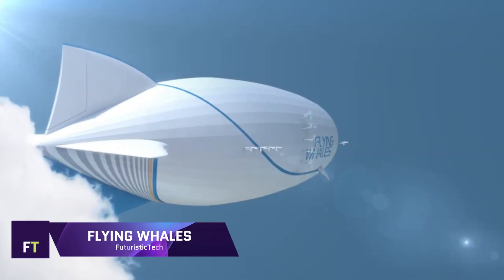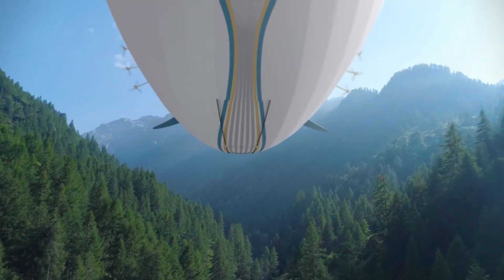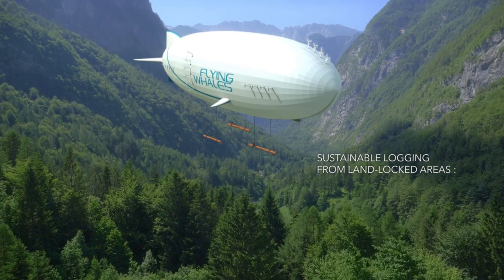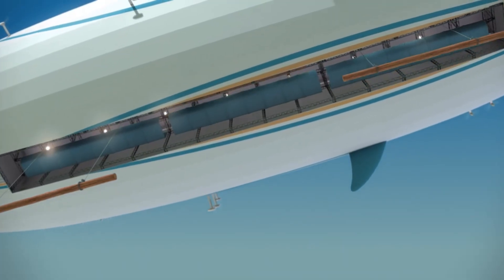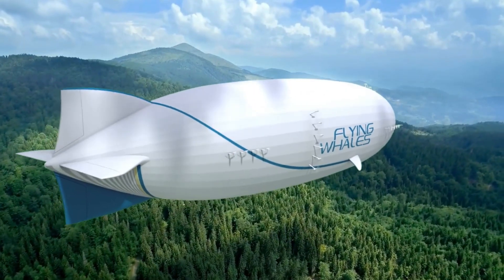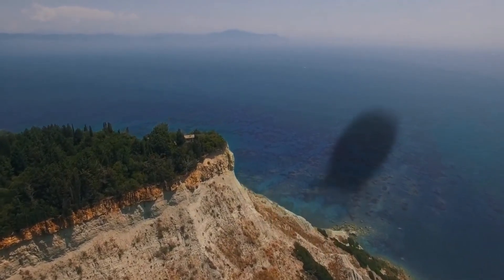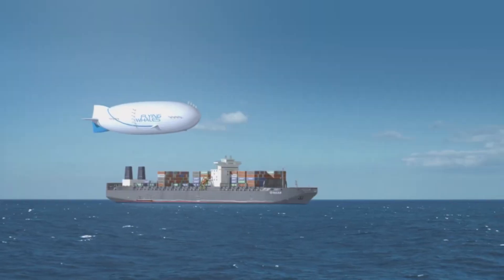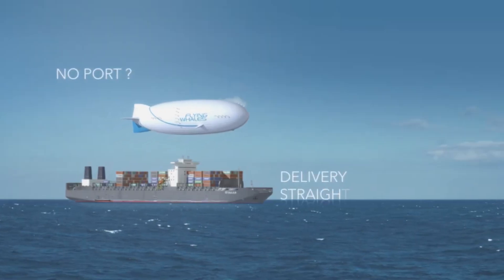Flying Whales: The revolutionary LCA-60T airship developed by the forward-thinking firm Flying Whales is changing the face of air cargo transportation. The LCA-60T can open previously inaccessible regions and lessen the ecological footprint of freight transportation. It smoothly lifts 60 tons of payload thanks to its propulsion system, which uses 180,000 cubic meters of helium. A cargo room measuring 96 meters in length, 8 meters in height, and 7 meters in width accompanies the airship's remarkable dimensions of 200 meters in length and 50 meters in diameter, making it capable of securely transporting heavy loads.